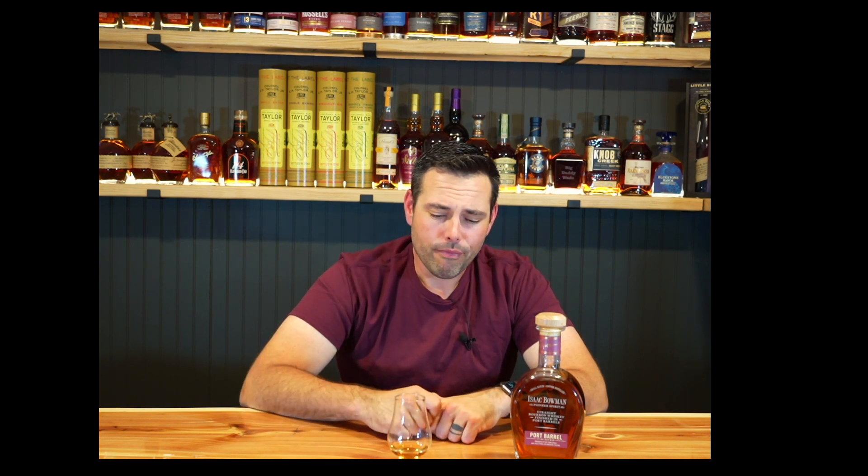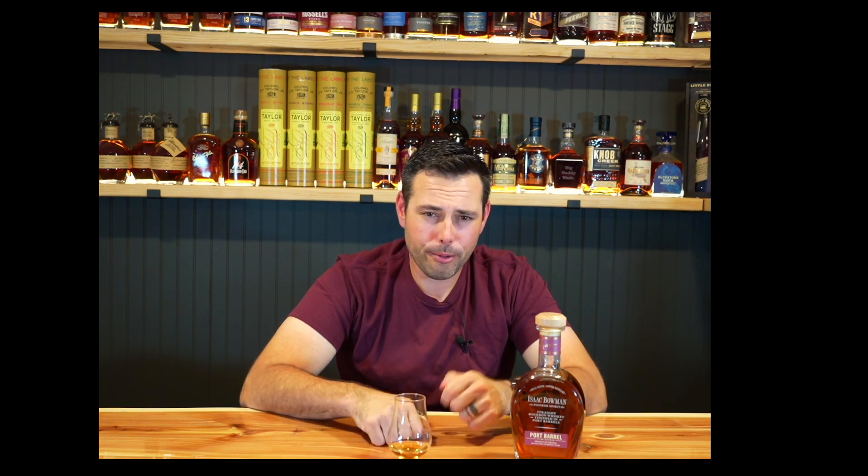I spent 46 bucks on this and that is not my deal. Now I know exactly what it reminds me of — sitting in church on communion day, body of Christ, blood of Christ. It's kind of like you put grape juice and a stale cracker together. That's the finish, which is actually kind of nice and reminiscent. But it's just terrible on the front.